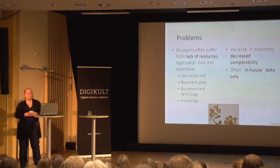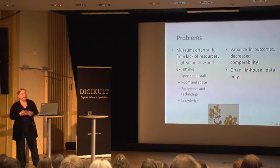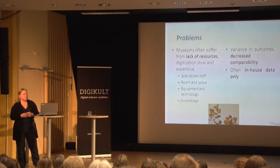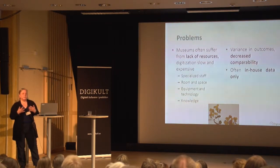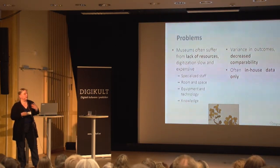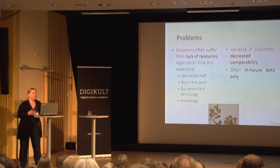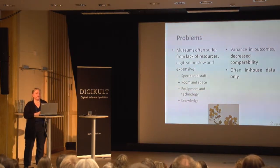The problem why databasing and imaging has been so slow is often the lack of resources. There are not usually staff dedicated to digitization. There is not necessarily enough room and space to do it. They don't have proper equipment, and they don't have enough knowledge about standards and what kind of data end users want them to produce. Often you'll see a staff member in a museum corner with an old scanner, using it only when they have time from other duties.